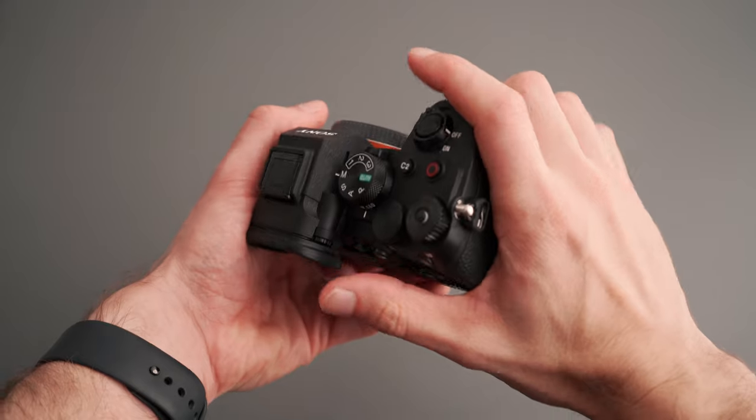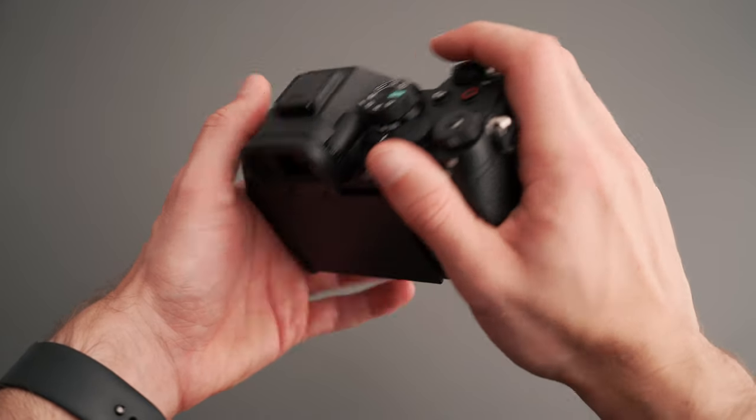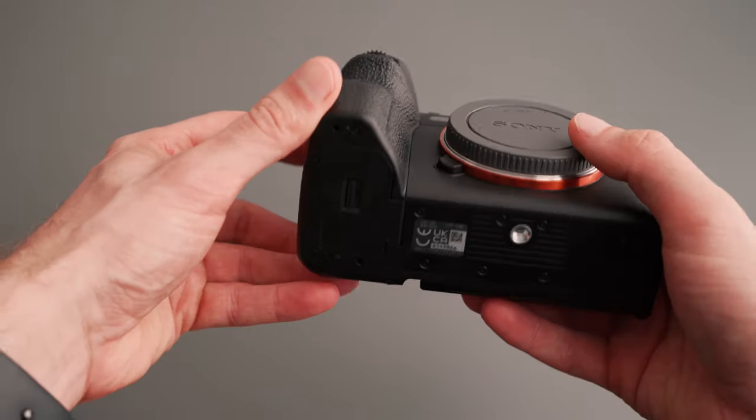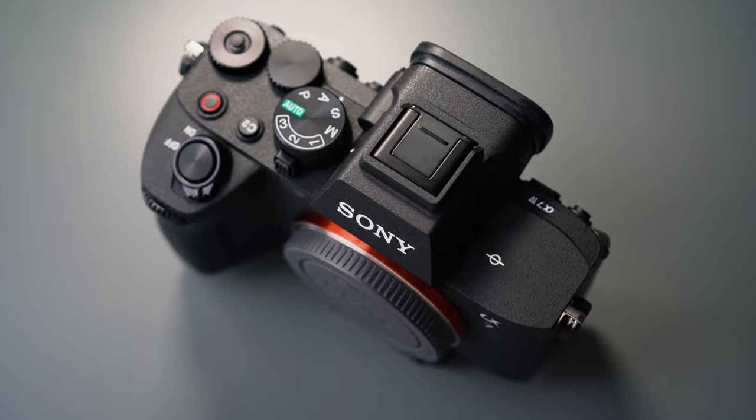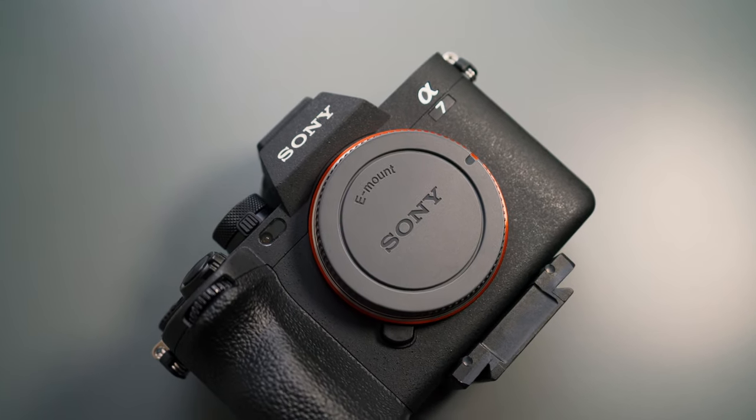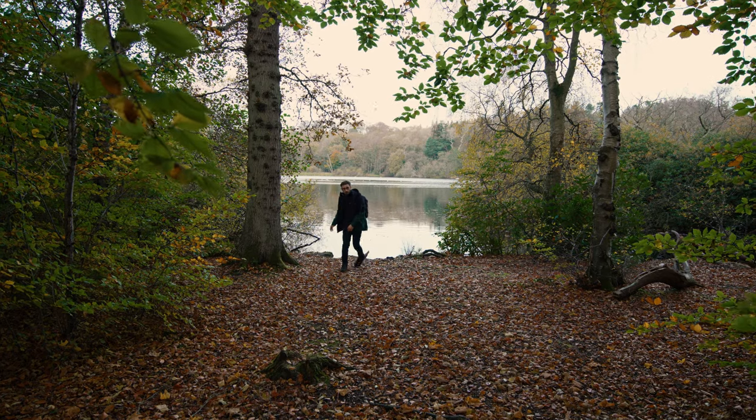Let's start off with the form factor. The A7 IV is one of the most ergonomic and comfortable cameras I've held over a long period of time. The hand grip is a bit bigger and overall the buttons seem to be positioned in the most optimal place. The design of the body is actually the same as Sony's flagship A1, which means if you're upgrading from one of Sony's older models, you're going to be holding a bigger, more robust body. It kind of feels like holding a DSLR — only it's still smaller and lighter. It reminds me of the Canon 70D, which was one of my first cameras many years back.